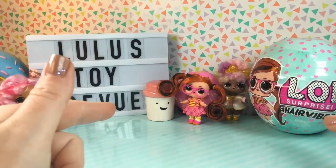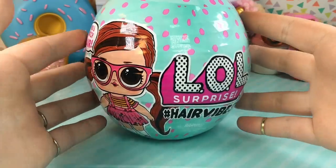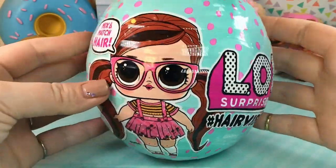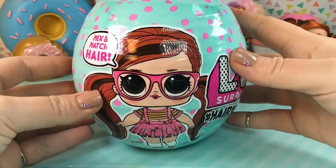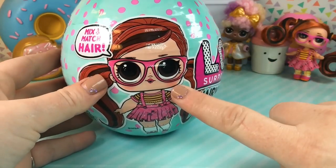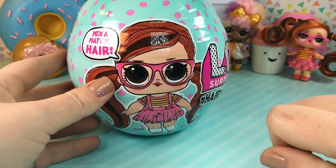So let's get started and see who's in that ball. Here we have our ball, and as you can see, these are super, super large compared to other LOL Surprise balls. On the front we have Miss Peanutbutta, and she is also back there as well, looking just like she does on the ball.